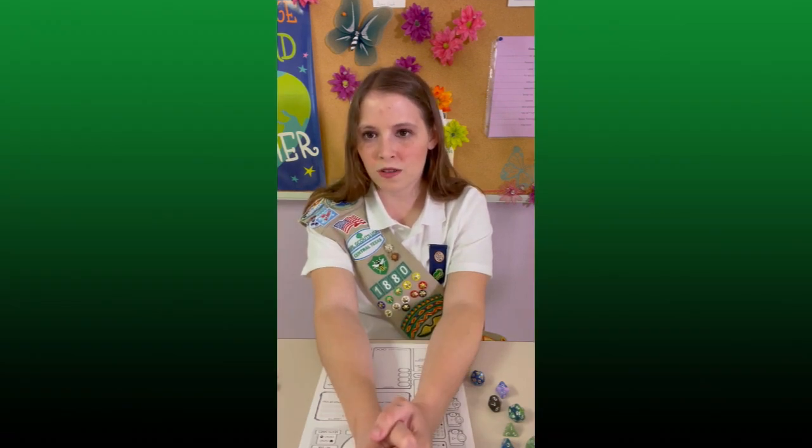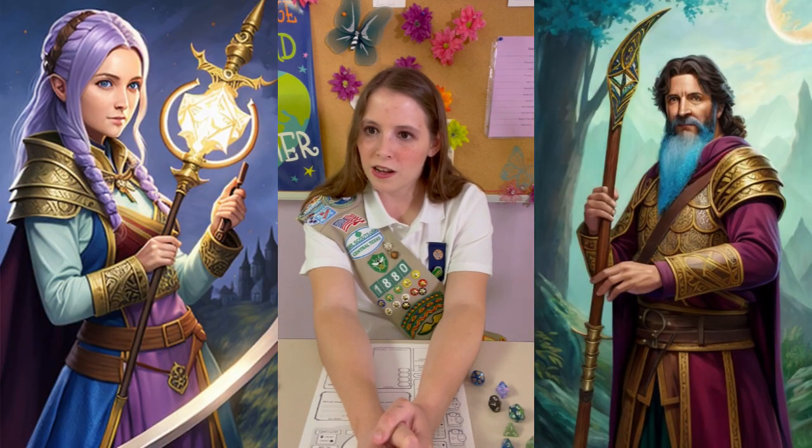Now, the class everyone's been looking forward to: Wizards. Wizards can use magic to solve a wide variety of problems, but they also can't wear armor. Wizards can be a blast, though they are the hardest class to play. Some famous pop culture wizards include Gandalf, Scarlet Witch, and Harry Potter.